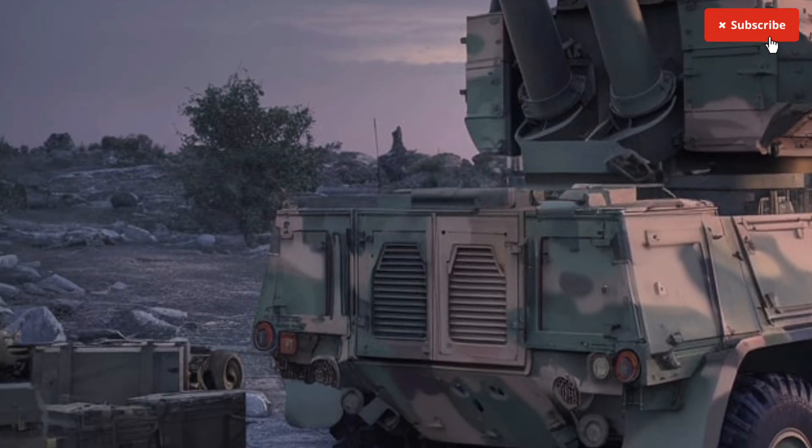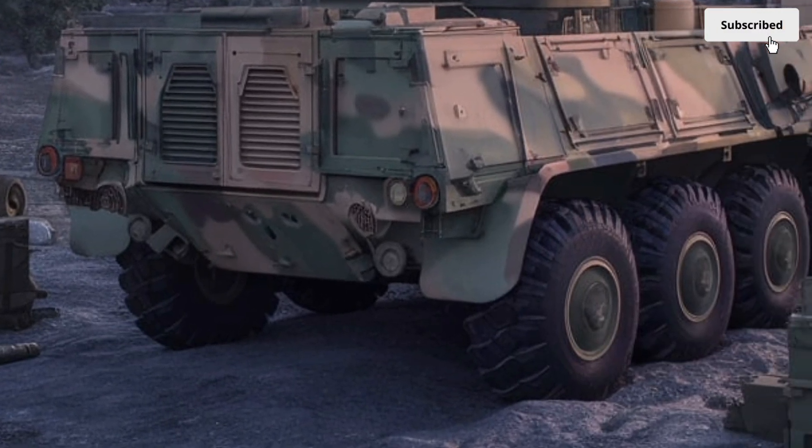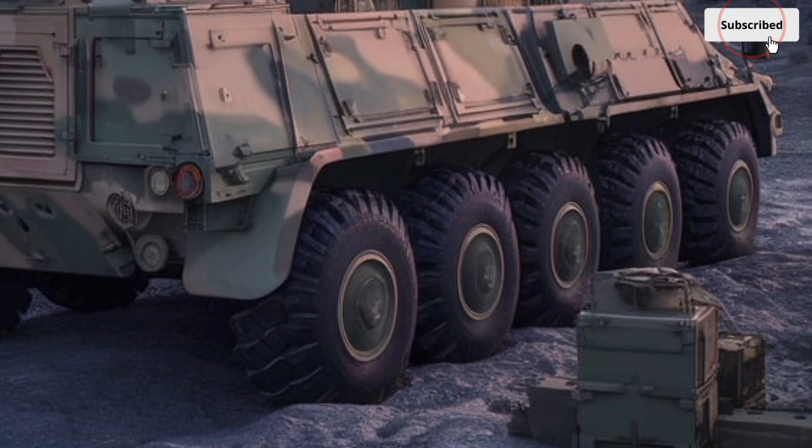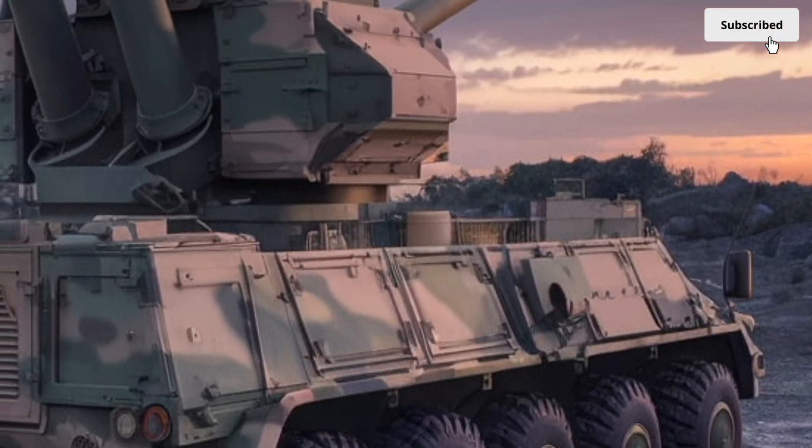At the core of the Caesar 8x8 is its 155mm 52-caliber cannon, capable of firing a variety of munitions, including high-explosive shells, smoke rounds, and precision-guided projectiles.